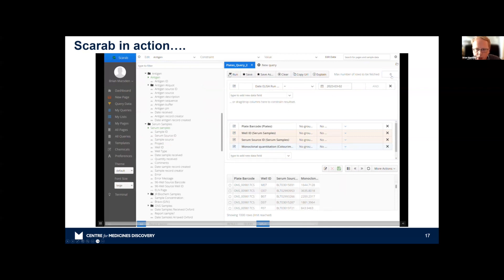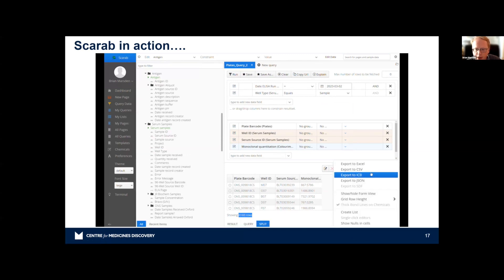There are 4,992 data points generated that day. Not all wells contain samples — some are controls and calibrants. So I drag the well type constraint across, set it to 'sample,' run the query again, and now there are 4,160 rows. Critically, I can now export that to Excel, CSV, or JSON — whatever makes sense. That gives a brief idea of what we can do with Scarab: building complex queries very quickly and saving them as templates to run later.